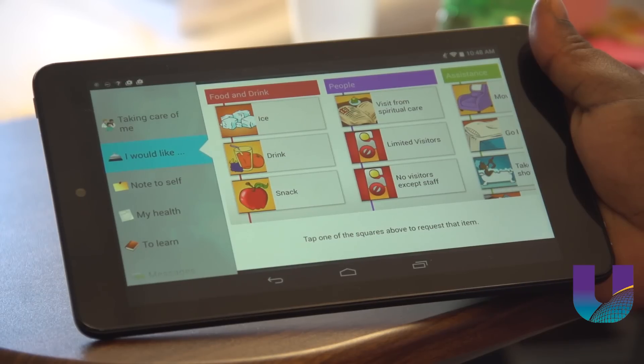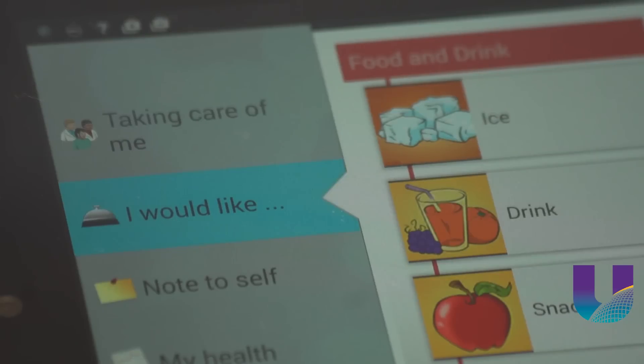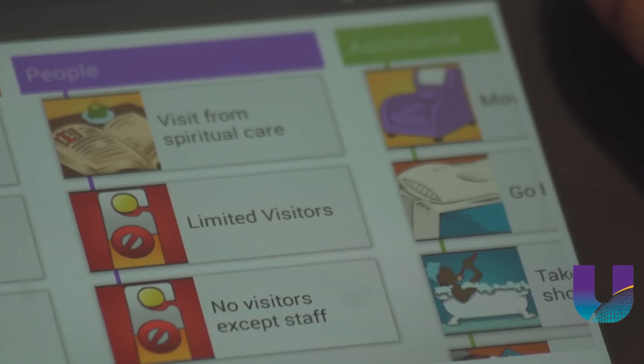It's called MyChart. From her bedside, Tashina can order a drink, new linens, or even ask for help getting into the shower.